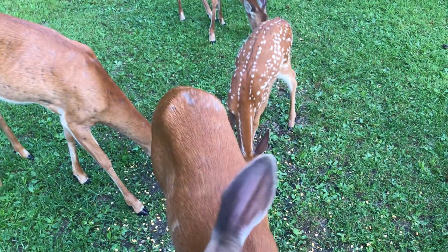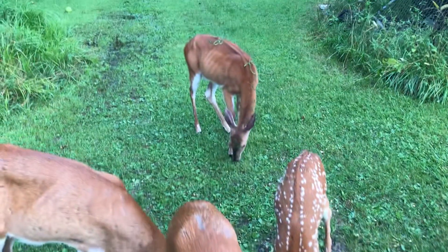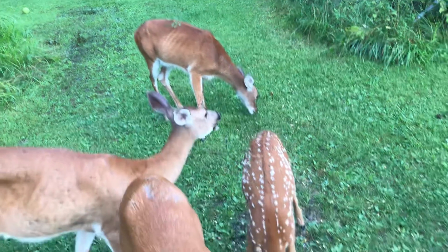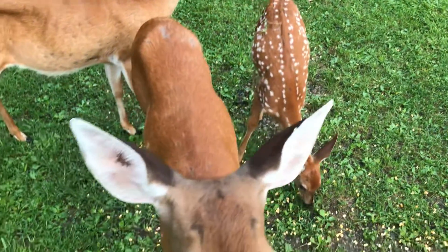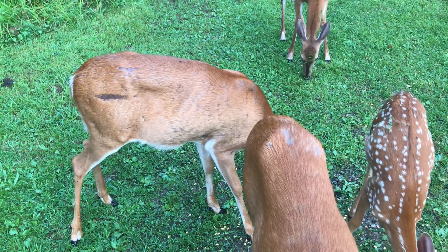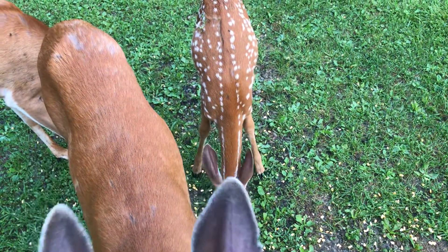A little fawn. Back there in the back, that's the deer that was hit by a vehicle. She's all covered in burrs, and this little deer behind the runt — that's her mother. This is the runt, and that's her fawn from this spring.